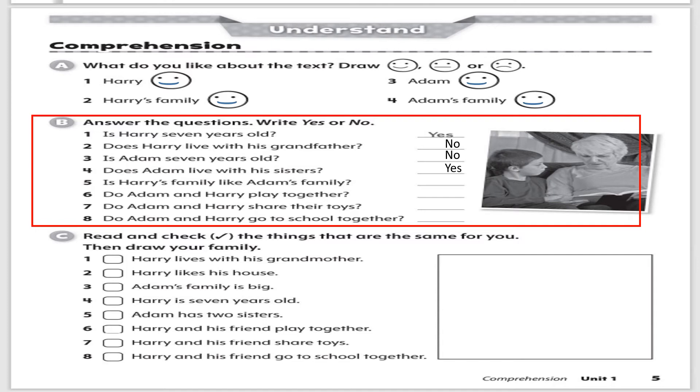Number five: Is Harry's family like Adam's family? The answer is no, because Harry's family is small and Adam's family is big. Number six: Do Adam and Harry play together? Yes, they do. Number seven: Do Adam and Harry share their toys? Yes. Number eight: Do Adam and Harry go to school together? Yes, the answer is yes.